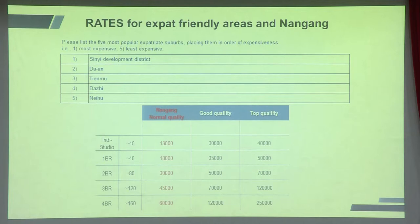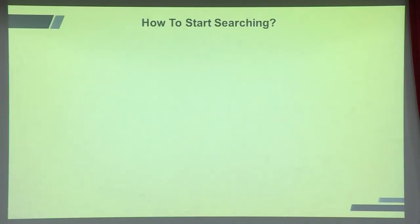Here's a map of expat-friendly areas. Our company mostly services expats from companies like wind power or IBM, and most of them have kids in American or European schools. We've listed the top five districts expats prefer, with approximate prices for independent studios, one-bedroom, up to four-bedroom units in NTD. This covers Nangangg where SINICA is located, as well as Xinyi, Da'an, Tianmu, Dazhi, and nearby areas.